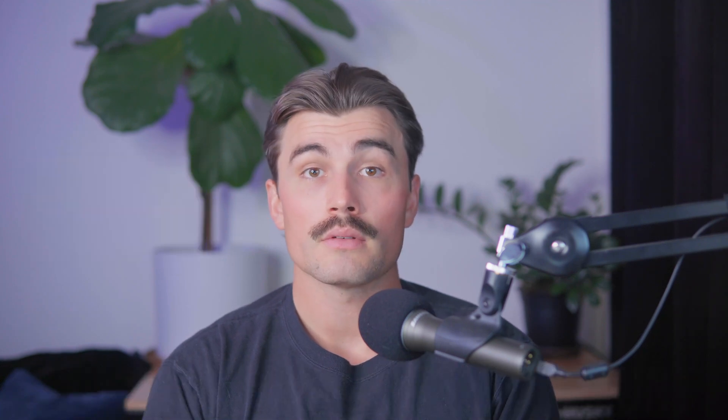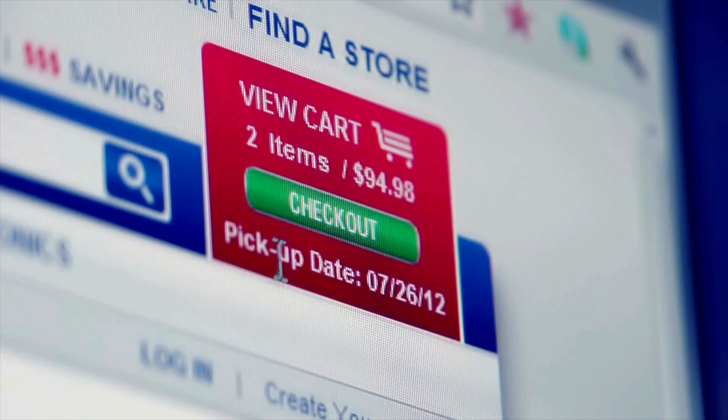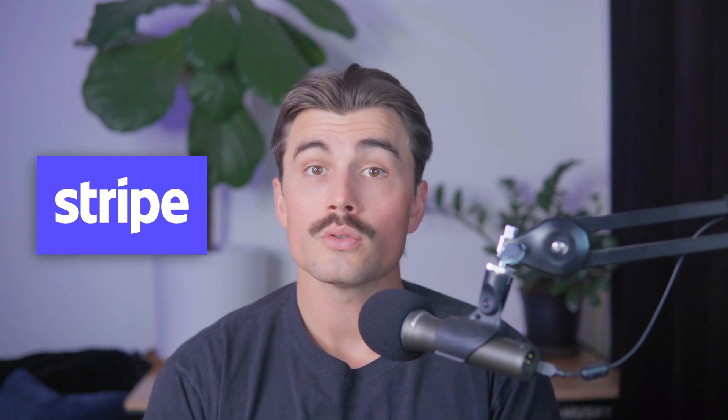Why this plugin stands out: it has a really simple setup — just connect your Stripe account, add your API key, and you're ready to go with no complicated configurations required. Test mode allows you to test the entire payment process before going live, ensuring a smooth customer experience. Global reach: Stripe supports payments from around the world, making it ideal for international stores. A reliable payment gateway like Stripe reduces the risk of abandoned carts, which is crucial for maintaining a steady sales flow.